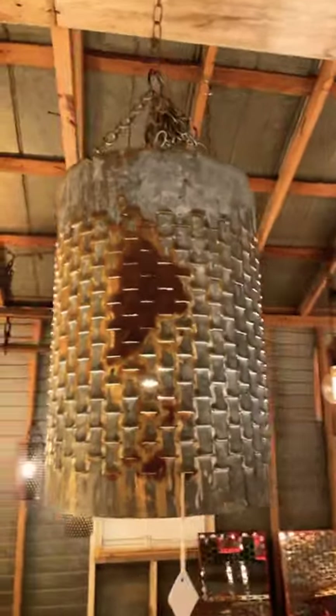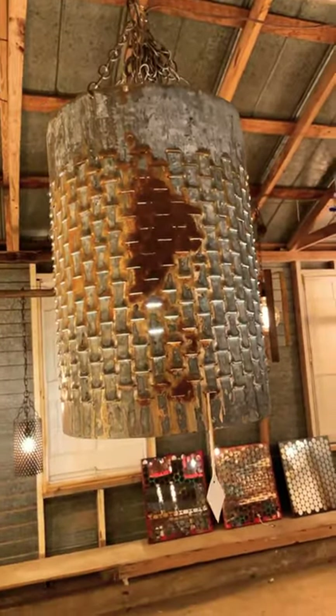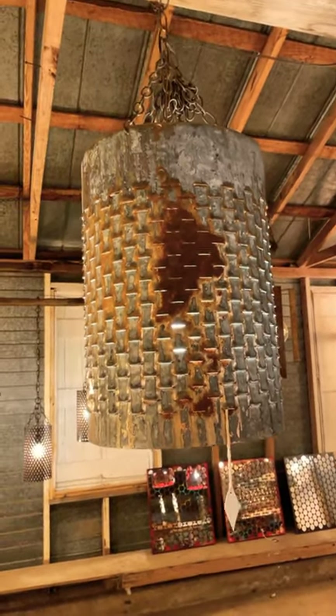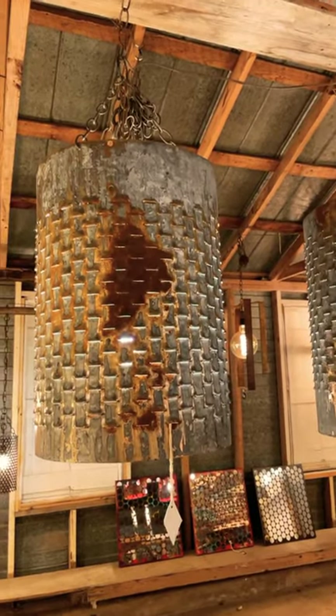So tell us about these. Those are old dryer tubes out of grain bins — they would blow air through to dry the grain. They start at about ten foot tall, cut them down into two-foot pieces. They really make a cool statement. The texture, just the feel — you just kind of want to touch it.